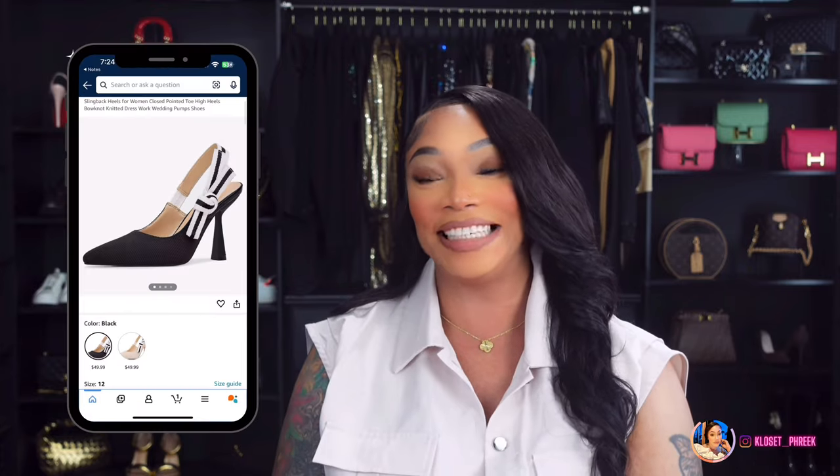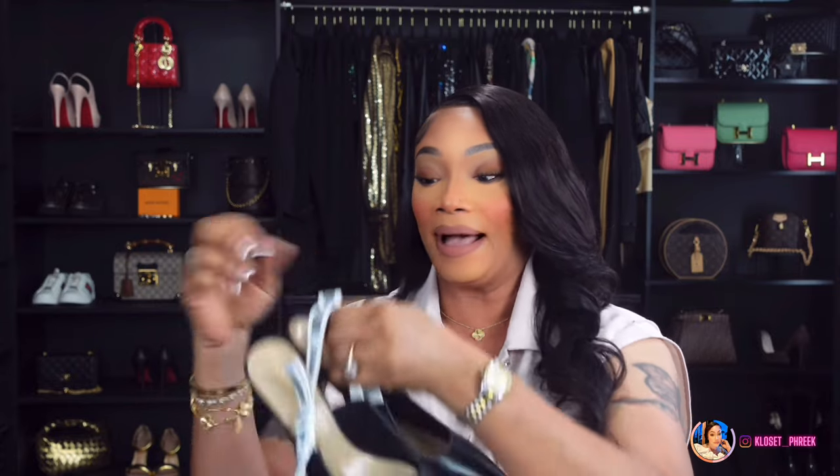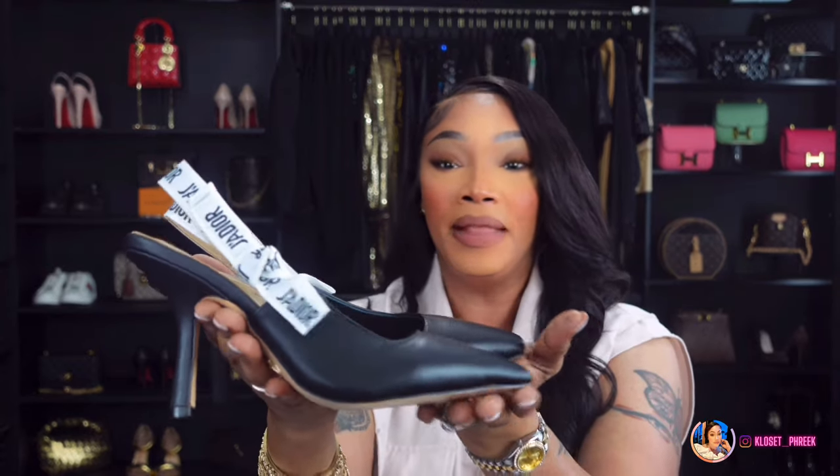Number four is inspired by the Dior Slingback Pumps, which will run you about $1,050. I actually own two pairs — these here and a nude beige patent leather pair. These heels are comfortable and look so chic no matter what you wear them with. Amazon has an inspired version if you're interested. Number five is inspired by the Bea Thick Coil Bangle Bracelet, which runs about $42. Amazon has this version linked under number five.